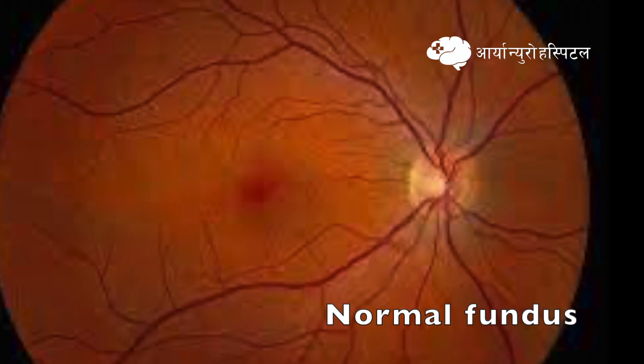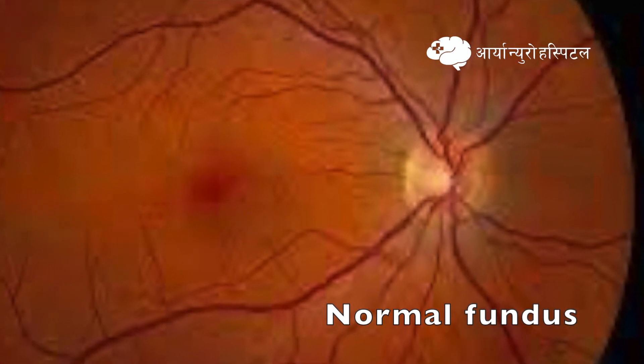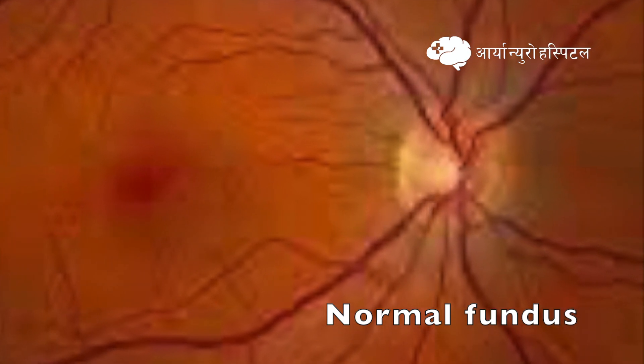Papilledema during the fundoscopic examination is graded into five stages. Stage 0 is normal.